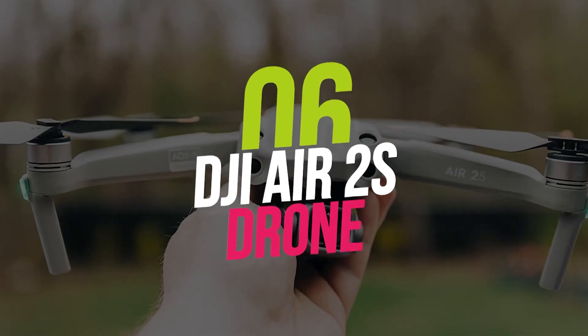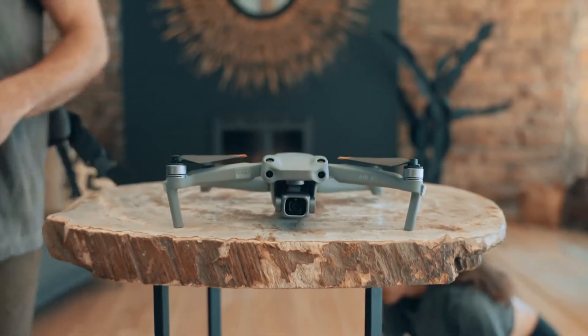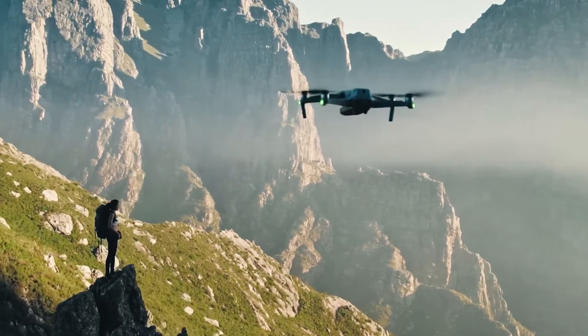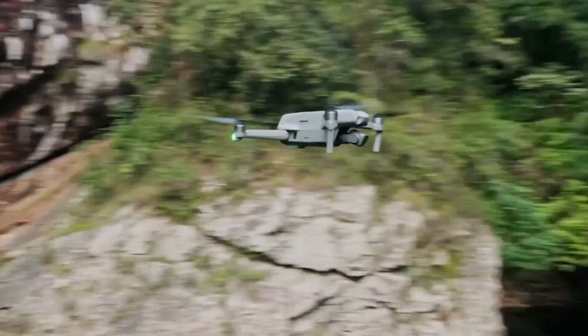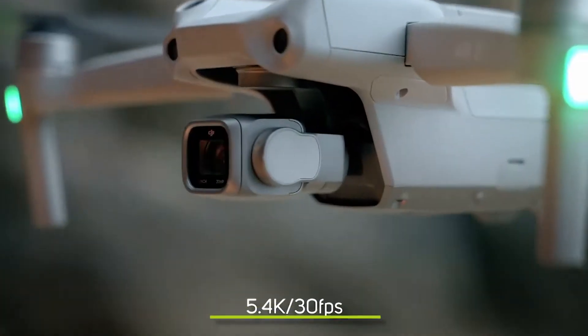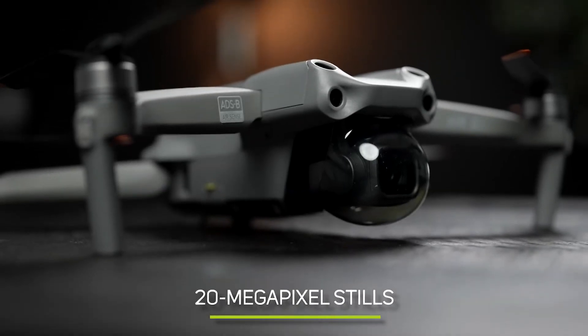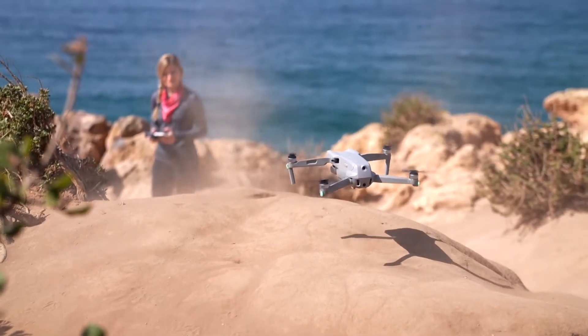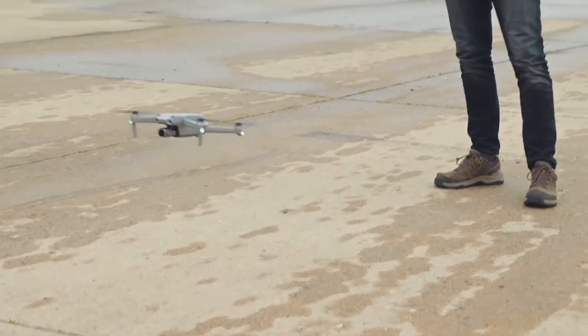Number 6: DJI Air 2S Drone. DJI's Air 2S might be its best enthusiast drone yet. The 1-inch CMOS sensor captures HDR video at 5.4K and 30fps, and 4K at 60fps, as well as 20MP stills. MasterShot's feature keeps the subject centered while automatically executing 10 different maneuvers.